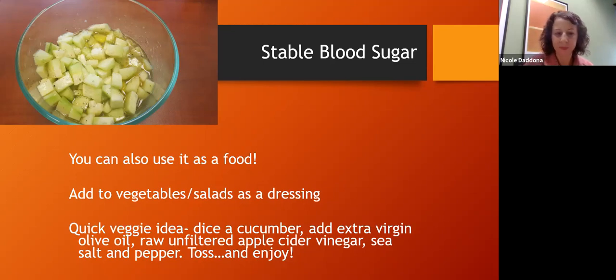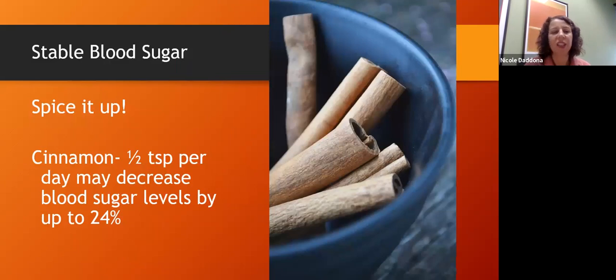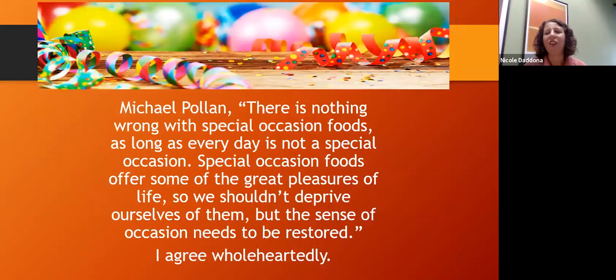Another food that can help stabilize blood sugar is cinnamon. I love cinnamon because it feels like a treat. You can add cinnamon to something and it gives a level of sweetness without putting in sugar that would spike your blood sugar — and in fact it's doing the exact opposite, supporting healthy blood sugar. I'm realistic and know we won't go forever without having a sweet. As Michael Pollan says, 'There is nothing wrong with special occasion foods, as long as every day is not a special occasion.'